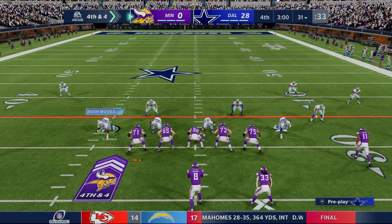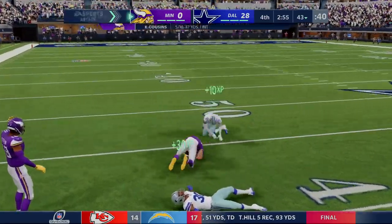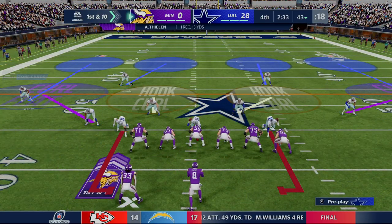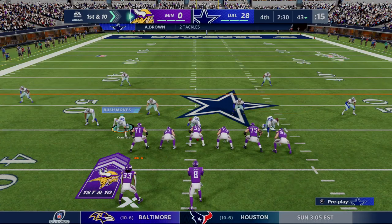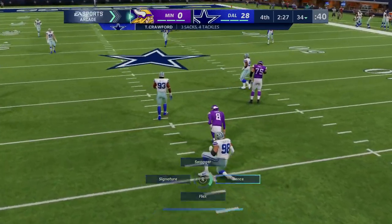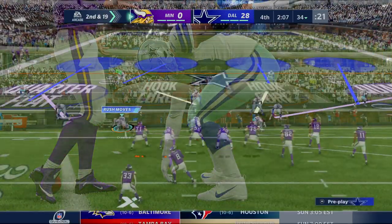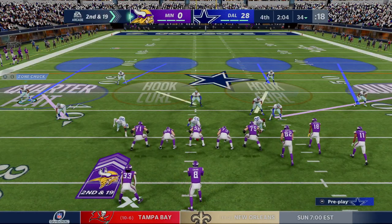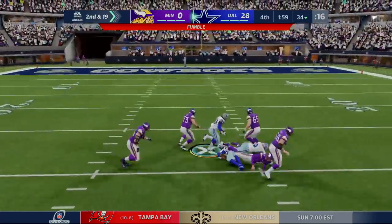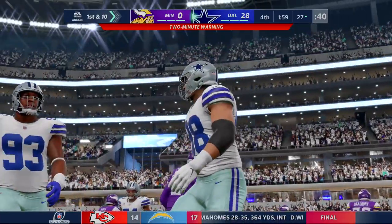They're going for it on fourth down. It's complete and they get him down past the 40 — they do indeed convert on fourth. But the pressure is too much that time as Cousins goes down — Tyrone Crawford in there to get him, his third sack of the night. Pass protection has been a problem all night long. The hit comes and Cousins lost the football — picked up by the Cowboys, who set up shop at the 27 yard line.